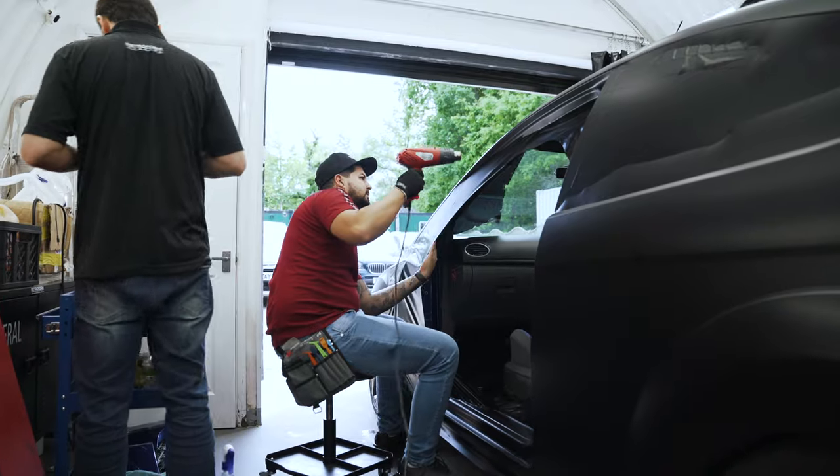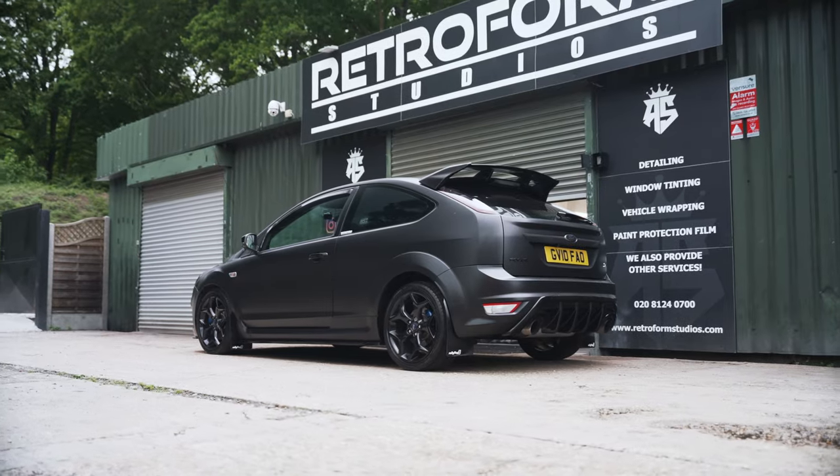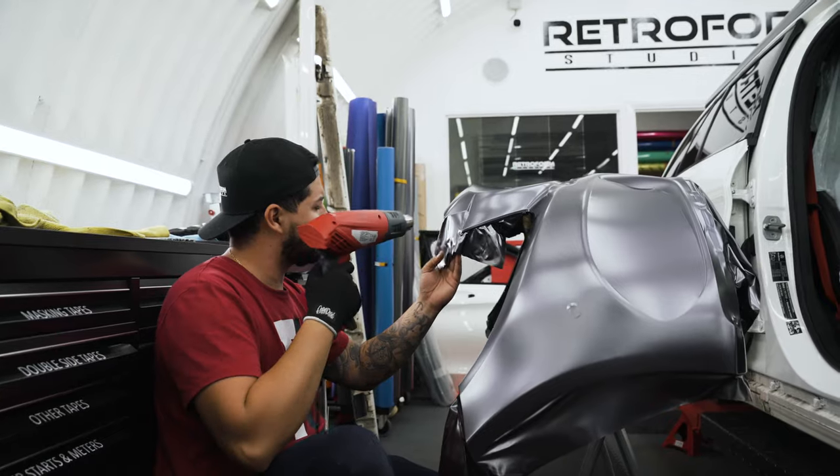Here we have a Ford ST which has been wrapped in satin black, dual shots, everything. Here we've got an E43 AMG which is getting wrapped in tech wrap, platinum silver.